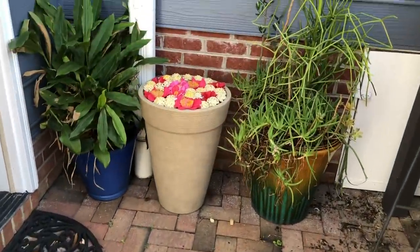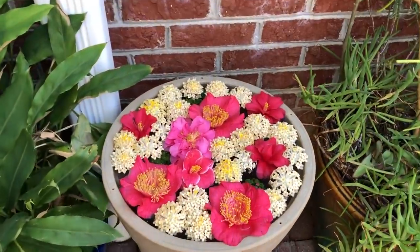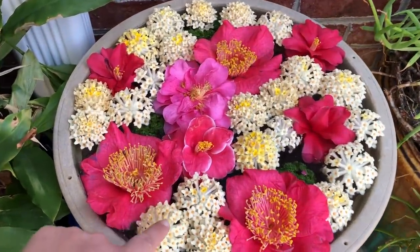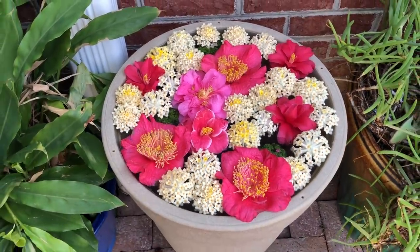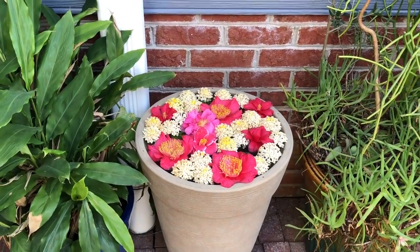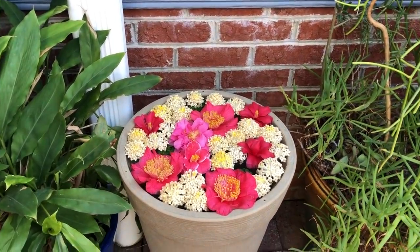I wanted to show you this really pretty and super fragrant floating flower arrangement. This is a combo of Edgeworthia chrysantha — that's this flower — and then various camellias from throughout my garden. I've counted, and I have 52 different varieties of camellia, and I keep buying more. It's an addiction.